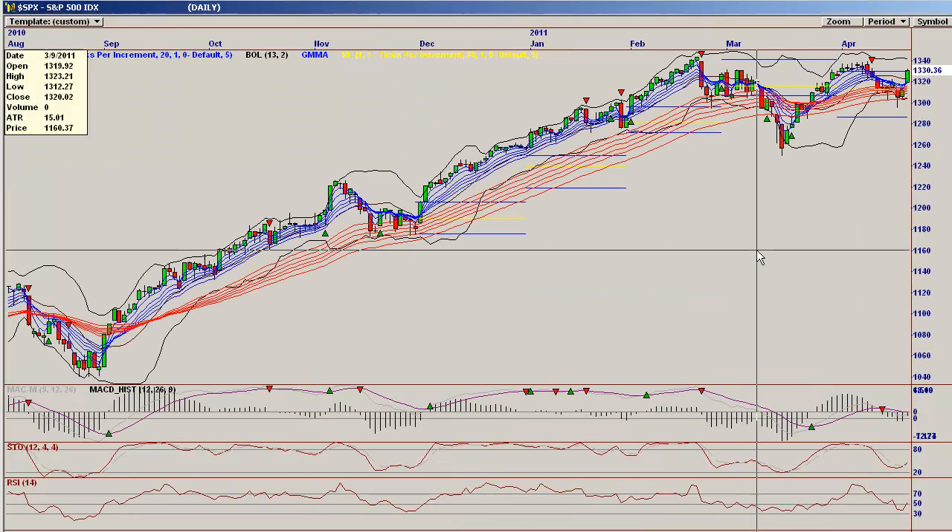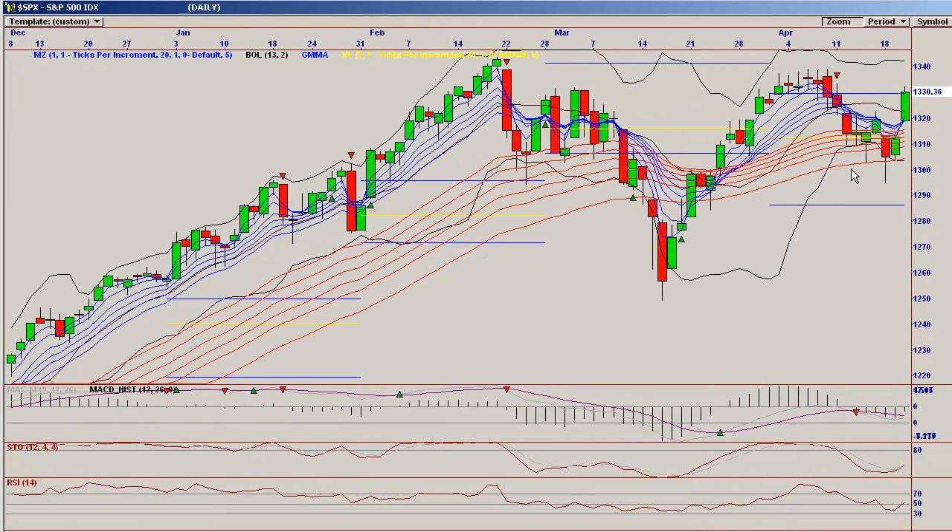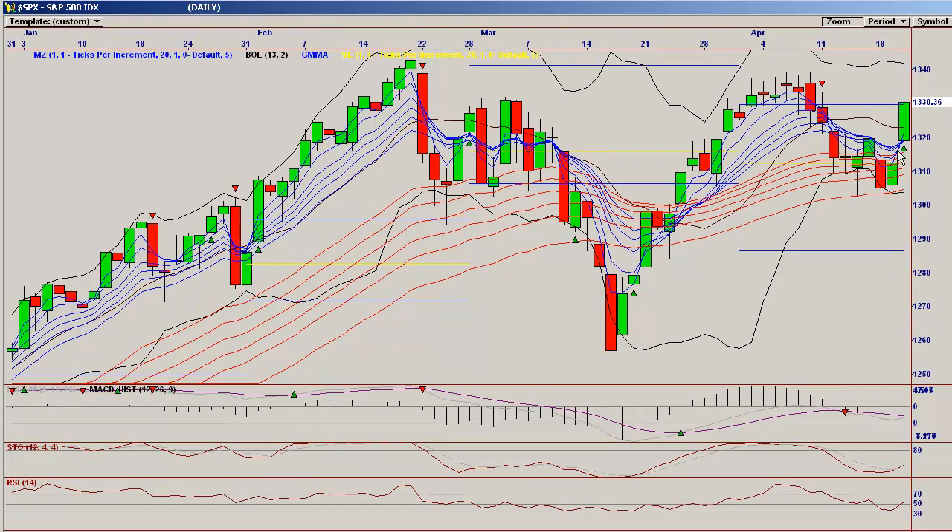SPX — very similar to the Dow. The Dow does lead the SPX normally. You can see that the short-term moving average has bounced off and is attempting to cross over here. Tomorrow, another positive move, and it will complete the flip over — that'll be a textbook Guppy entry also.